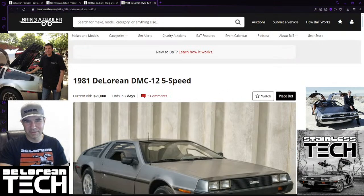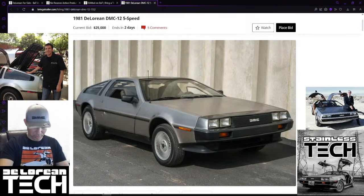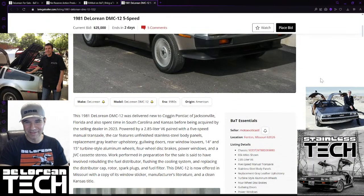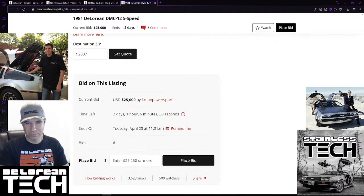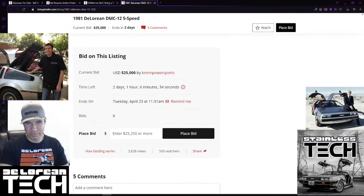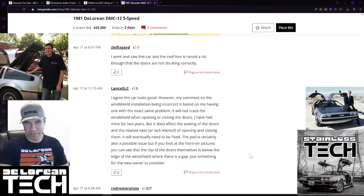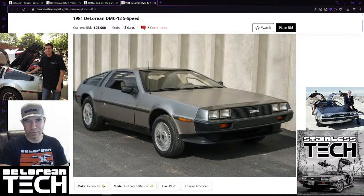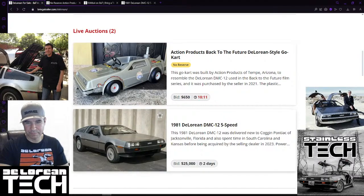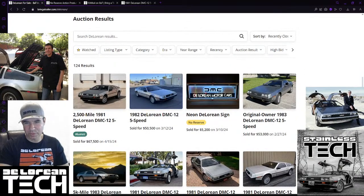With 11 more minutes, let's take a look at the other DeLorean - the real DeLorean that's up on auction right now. It's an '81 manual transmission, currently at $25,000 with two days left. Unfortunately we won't be able to do a live stream on this one because it ends on Tuesday and doesn't work with my schedule. There's been a shortage of DeLoreans on Bring a Trailer recently - not a whole lot of them.